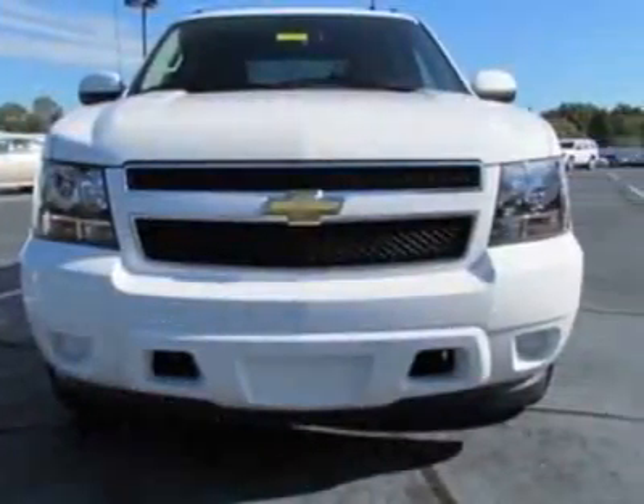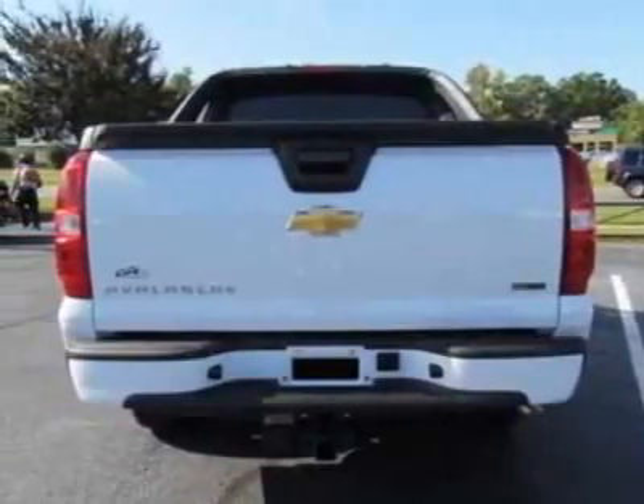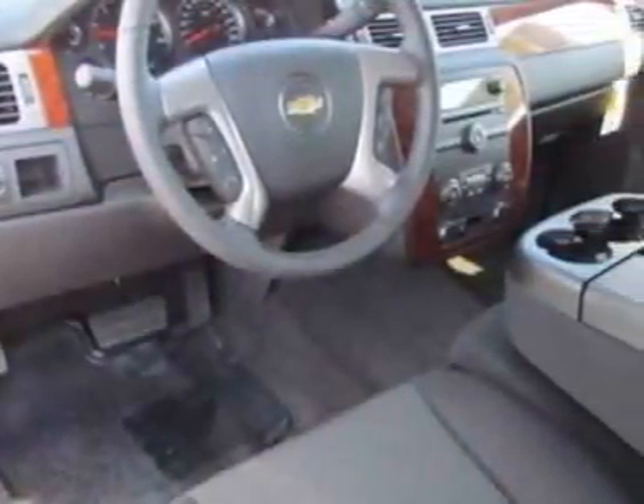17 inches x 7.5, 43.2 cm x 19.1 cm, Aluminum 5-spoke. And the audio system: AM/FM stereo with CD player. Call 888-430-8589 or email our friendly sales staff today to schedule a test drive.